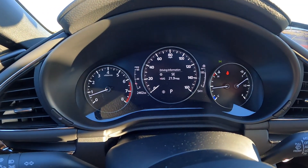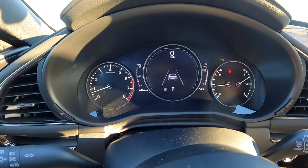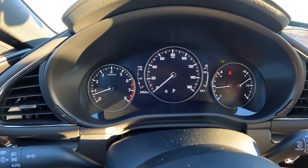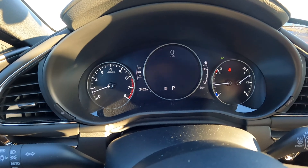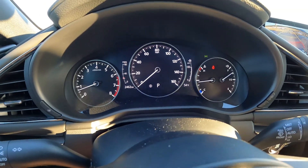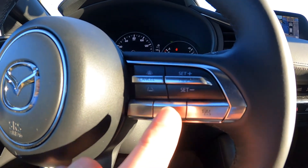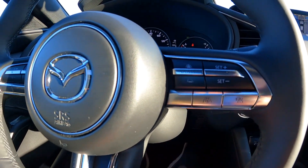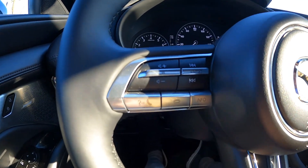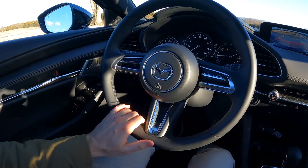Right here we have the digital instrument cluster in the center. There are some reconfigurable options — one view shows your lane and the distance-guided cruise control, and then there's the standard speedometer view along with driving information. On the left-hand side we have our tachometer, and on the right-hand side the fuel gauge as well as engine temperature. We have very premium soft-touch controls and these nice metal buttons, which are a very high-quality touch, with the Mazda logo front and center. It's a nice-sized, three-spoke sporty steering wheel that's very easy to hold on to.